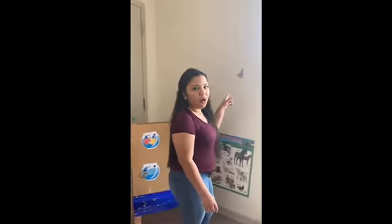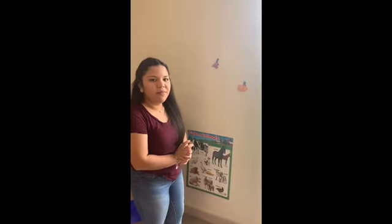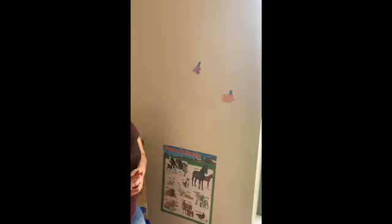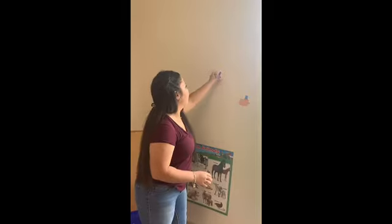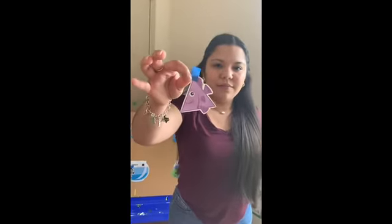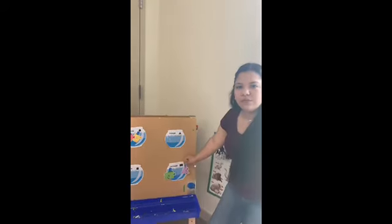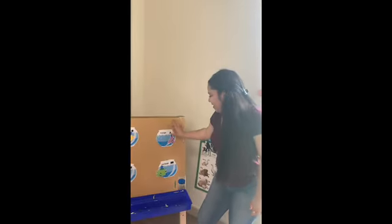Do we see any over here? Yes! Where? Right here? What shape do you think this one is? A triangle? Okay, a triangle. Yes. So are we going to put it with our rectangle? No. Are we going to put it with our triangle? Yes. Good job.